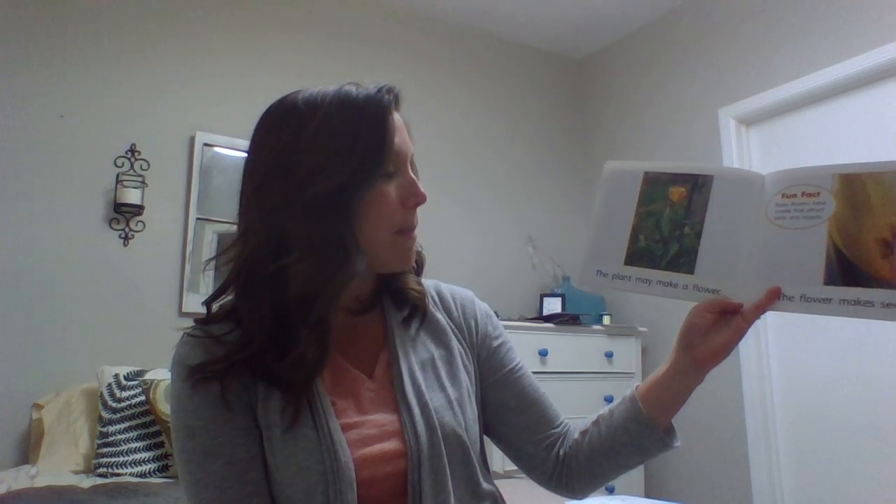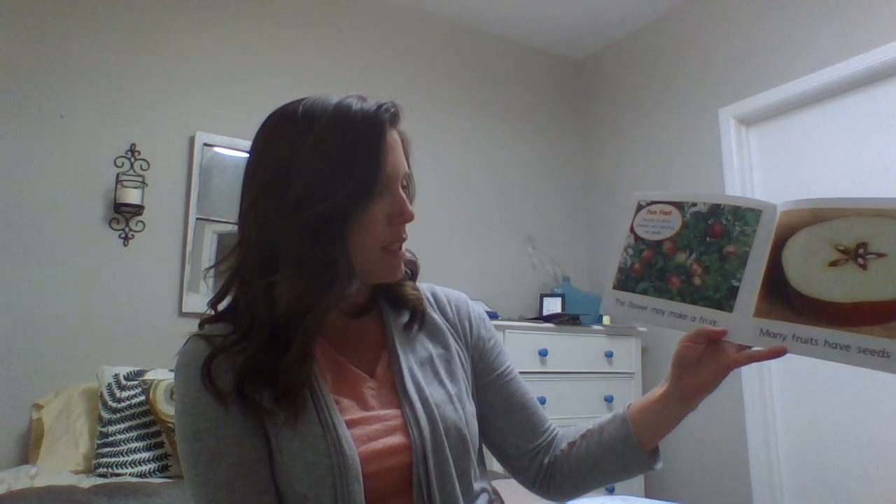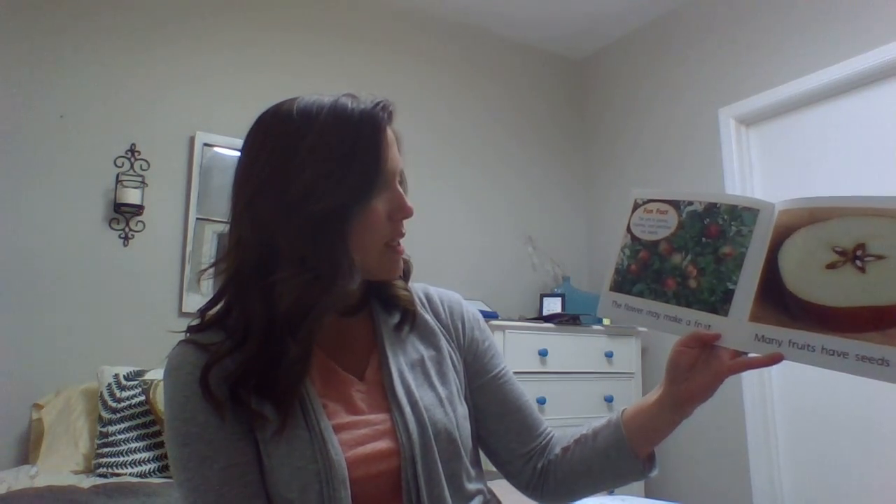The plant may make a flower, and the flower makes seeds. Many flowers have smells that attract birds and insects. Think about why they want to attract insects. The flower may make a fruit, and many fruits have seeds inside. The pits in plums, cherries, and peaches are seeds.